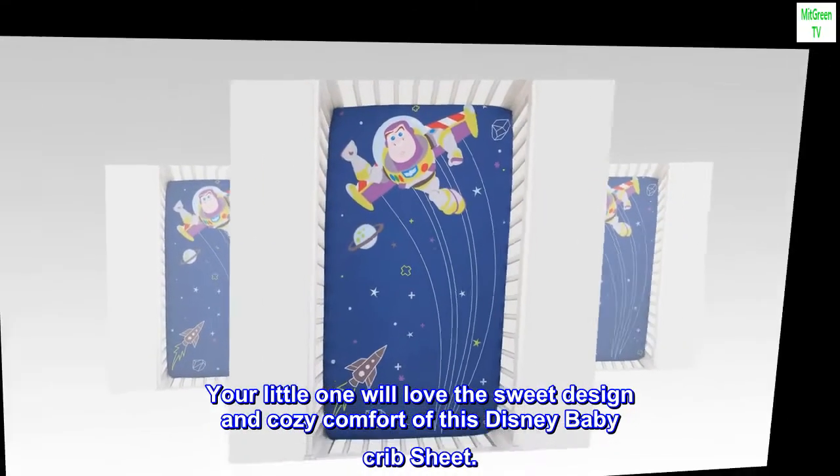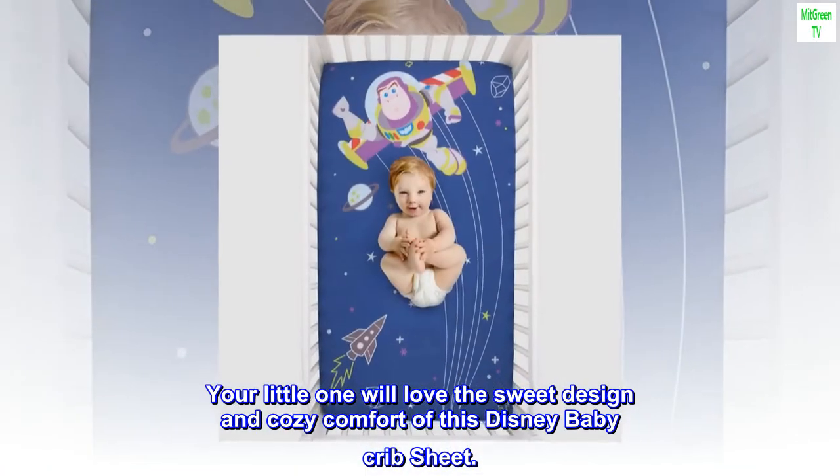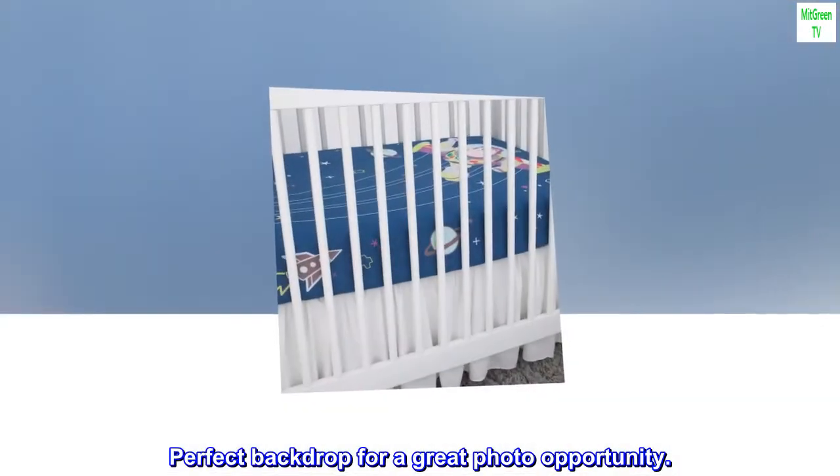Your little one will love the sweet design and cozy comfort of this Disney baby crib sheet. Perfect backdrop for a great photo opportunity.